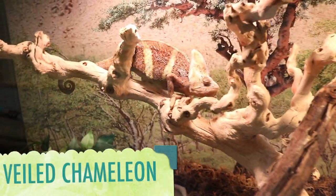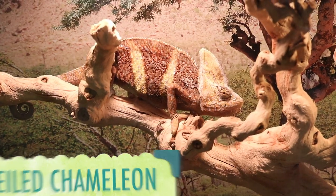This is a chameleon. Did you know that they have a tongue that can be launched one and a half times their own body length to capture prey?